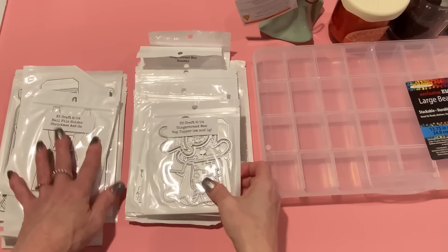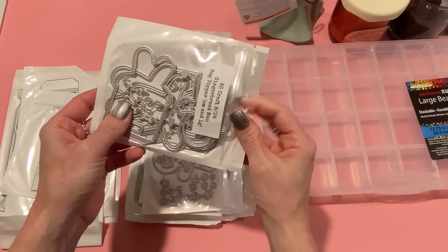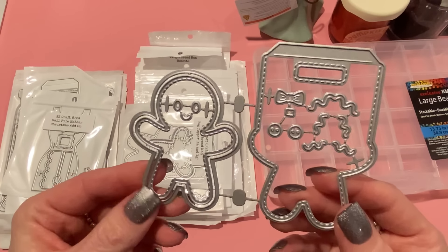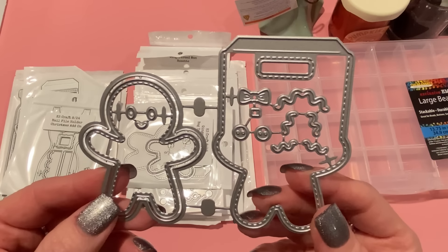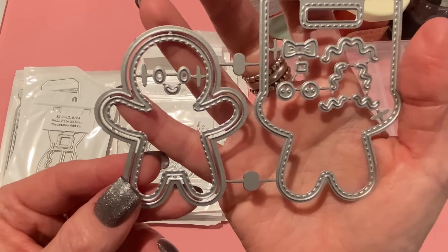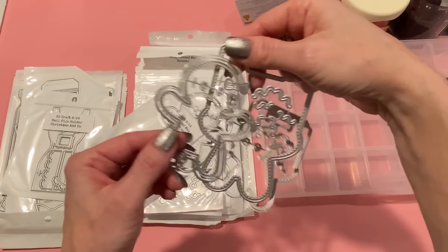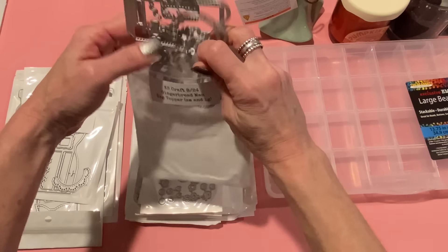Next we have the gingerbread man bag topper, and you can get this in either the small or the large size. Look at that little gingerbread guy — of course you can make that separate and don't have to add it to the bag topper, but it's available if you want. I love making bag toppers — I love having them on hand for when I want to send out happy mail or make a quick little gift. It comes with icing squiggles, bow buttons, a face, and layering pieces.